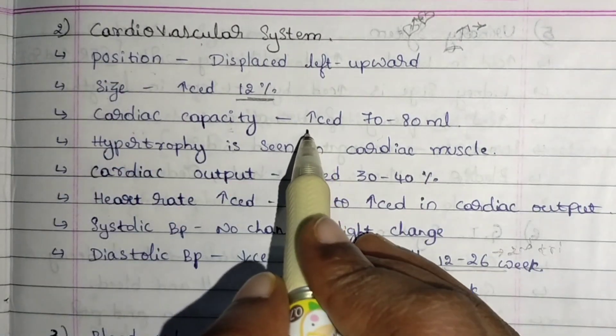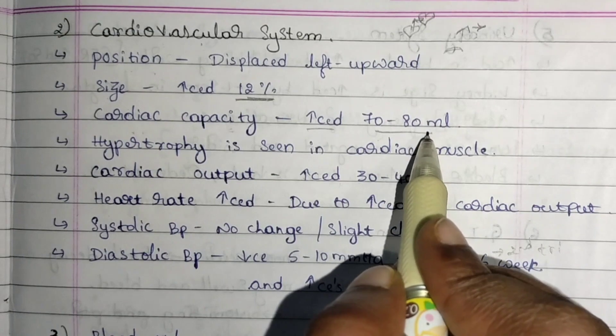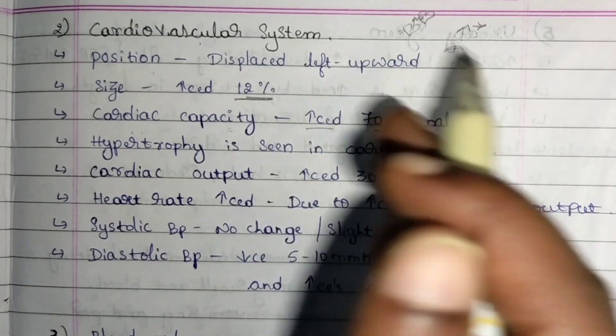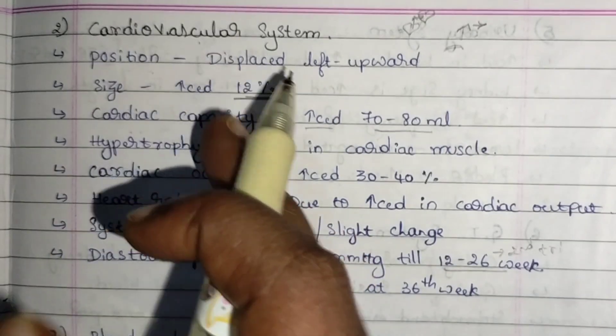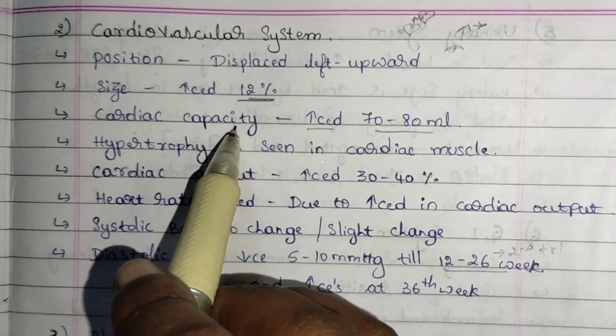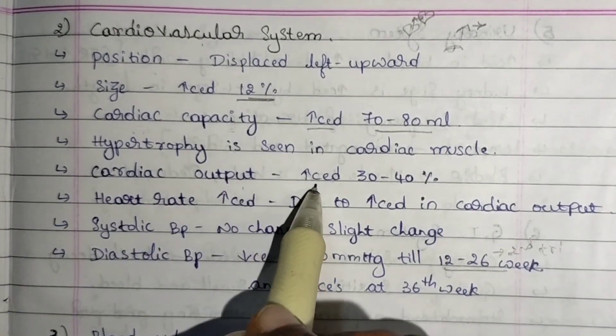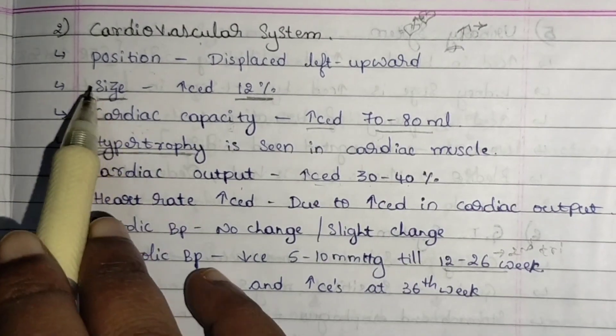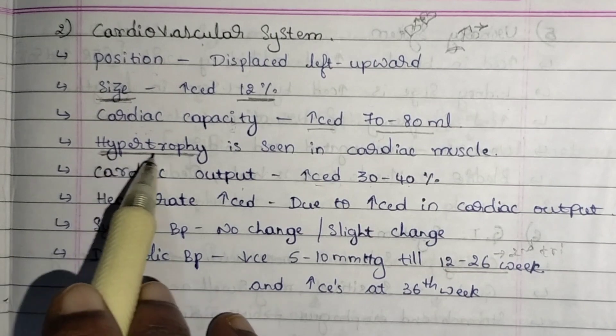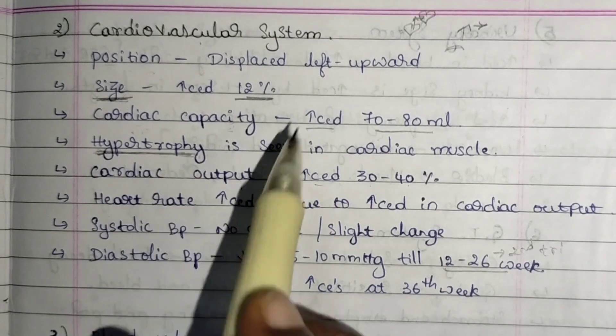The cardiac capacity — that is, the working capacity of the heart — increases by 70 to 80 ml. Per beat, the heart releases 70 to 80 ml of blood more than the normal value. Because of this increased cardiac capacity, cardiac output will also increase by 30 to 40 percent.